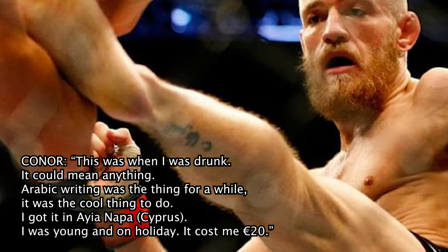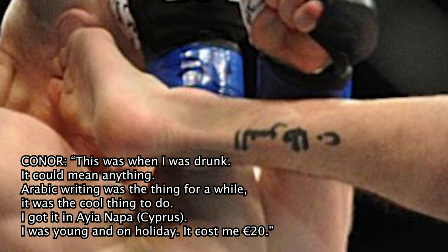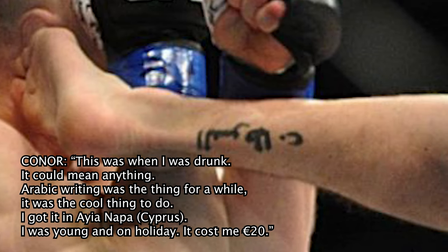Starting off with the first tattoo he got, it's Arabic writing on his bottom ankle. He says he doesn't even know why he got it. He got it when he was younger, $20 while he was drunk. He doesn't even know what it means, and I couldn't figure out what it meant either — I don't speak Arabic.